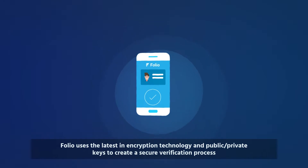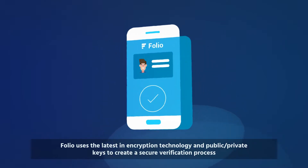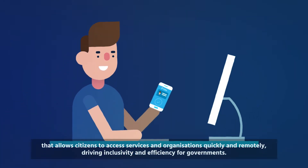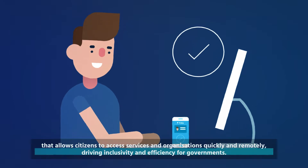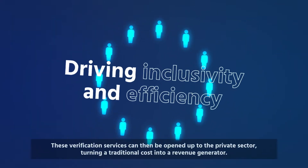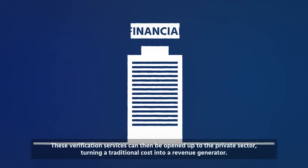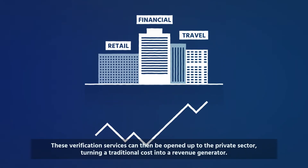Folio uses the latest in encryption technology and public-private keys to create a secure verification process that allows citizens to access services and organizations quickly and remotely, driving inclusivity and efficiency for governments. These verification services can then be opened up to the private sector, turning a traditional cost into a revenue generator.